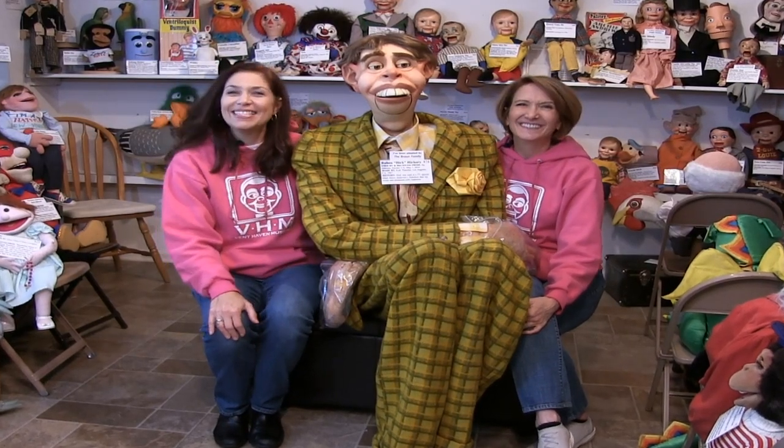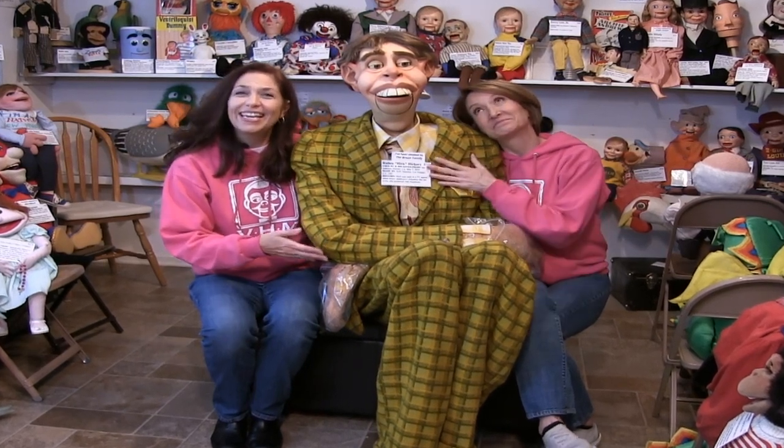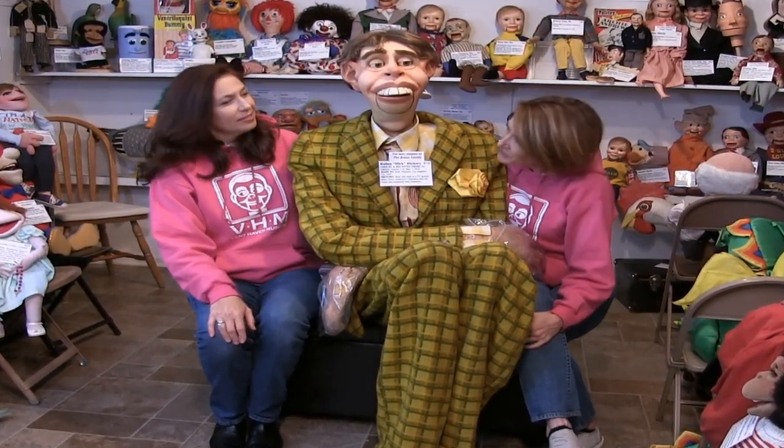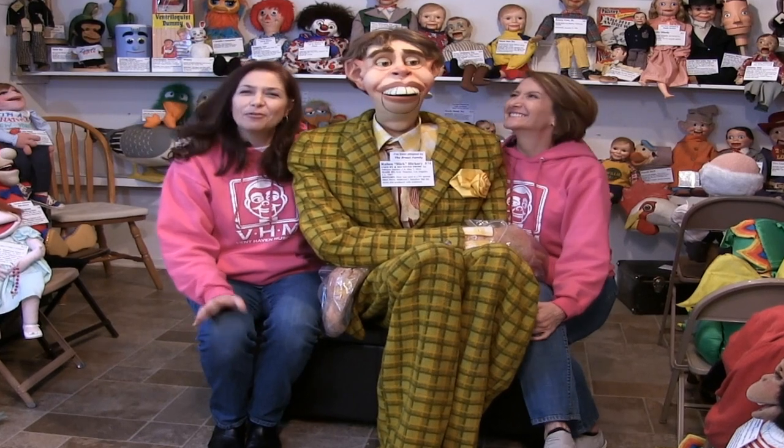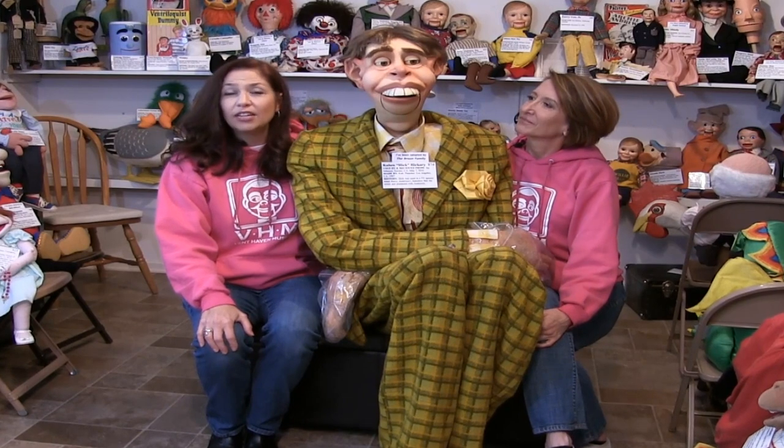So today, Lisa, we are behind the scenes in Building 3, the Josephine Berger Building, with Reuben Hick Hickory. What's so special about Reuben? Well, we get a lot of questions on tours, like, who's the oldest figure in the collection? Or, what was the first dummy in the collection?